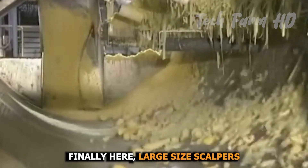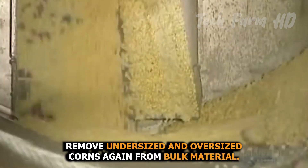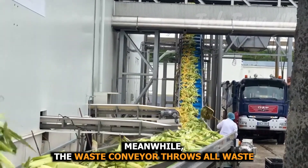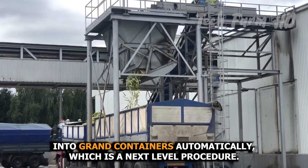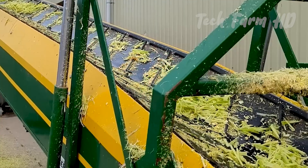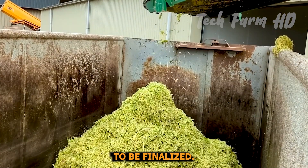Finally, large-sized scalpers remove undersized and oversized corns from the bulk material. Meanwhile, a waste conveyor automatically throws all waste into grand containers. Machines prepare husk from the waste, while the corn kernels are readied for finalization.